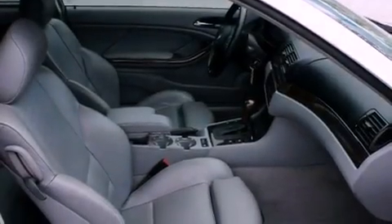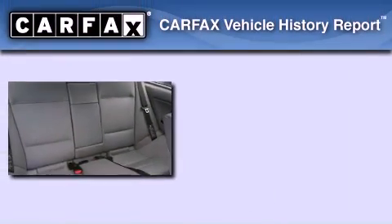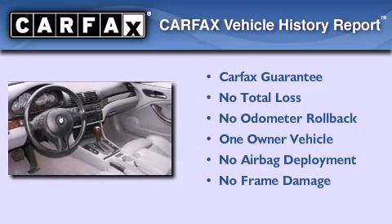With an EPA estimated rating of 27 miles per gallon on the highway, fuel efficiency does not take a back seat. This BMW has had only one owner and it qualifies for the Carfax buyback guarantee.